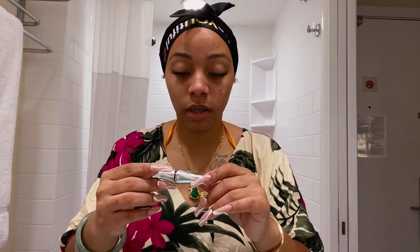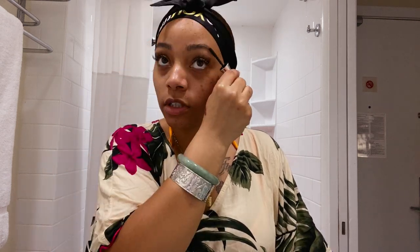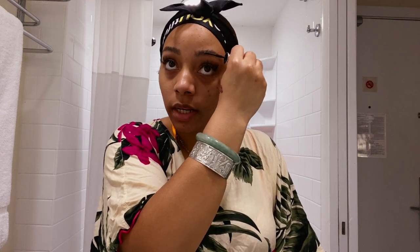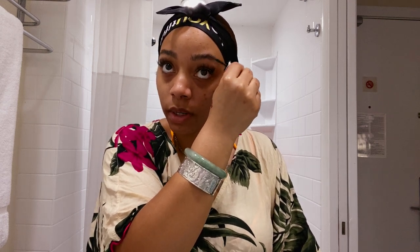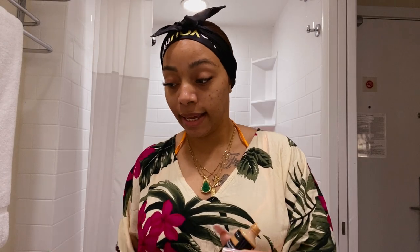Now for the brows, I'm using the Benefit 24-hour brow setter, and this thing is really, really good — especially if you have bushy brows. At first I used to use mascara, but since Ipsy put this in one of the boxes and I tried it, I've been in love ever since. I haven't gotten around to getting the full size but I will once I run out. All I'm doing is just fluffing out my brows and letting that dry.